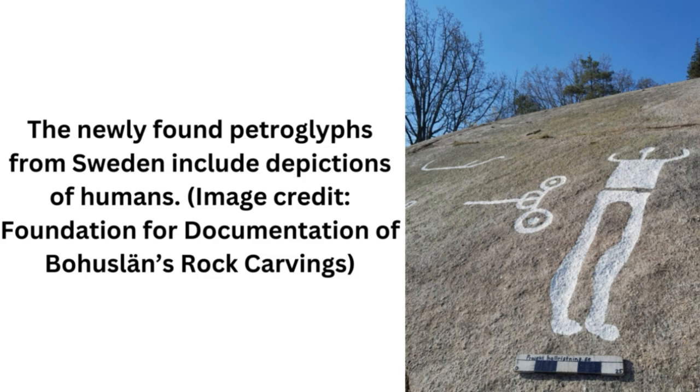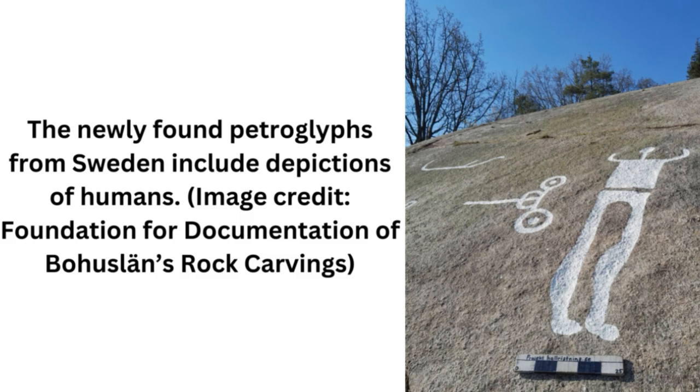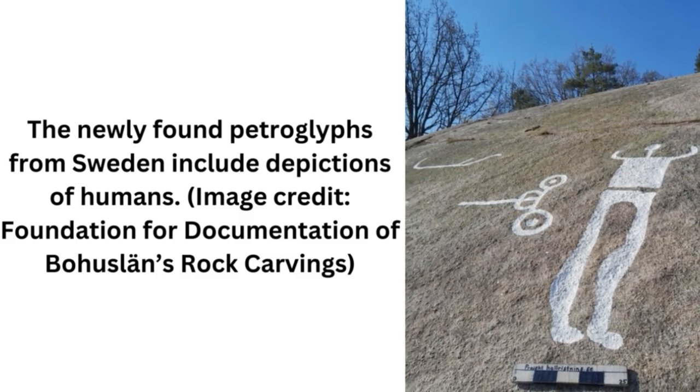The petroglyphs were discovered in early May, and research is ongoing, Ostholm said. As the latest discovery shows, even now there are more Scandinavian petroglyphs waiting to be discovered — they could be hidden in a thousand different places, covered over with moss, soil, or forest.